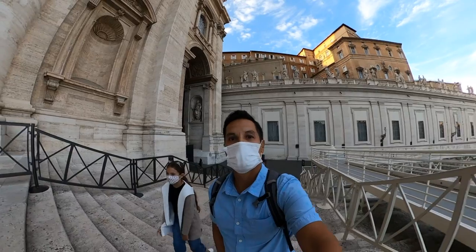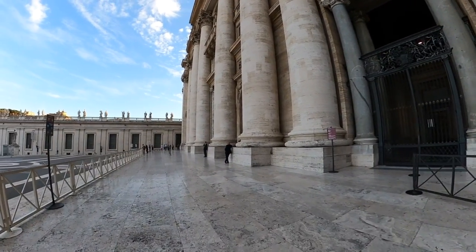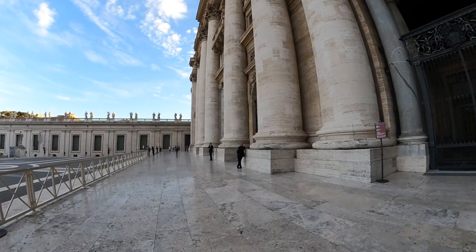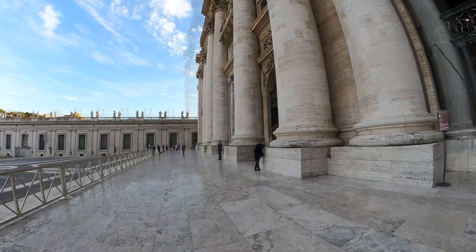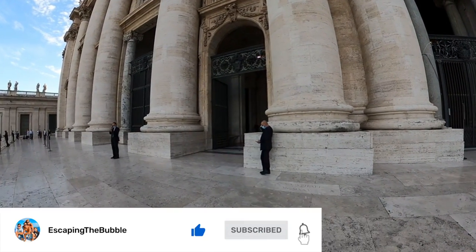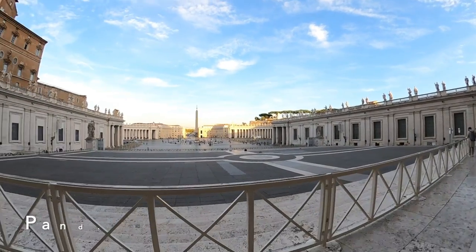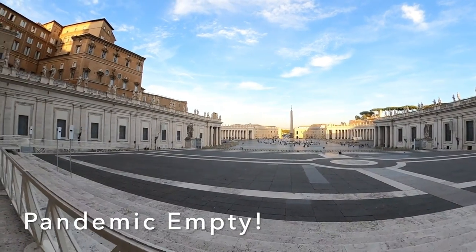We are on the steps and I don't think ever in history has there been this few people here during this time of year. We literally didn't even have to wait in line and just walked right in — it's pretty much a ghost town.